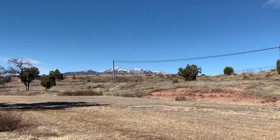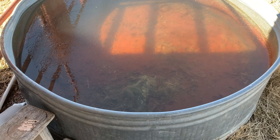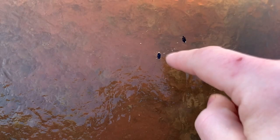Those are the Santa Rita Mountains — the reason that I moved from Portland, Oregon, to Arizona. This is one of my cattle tanks, but I don't have cattle. Instead, I've got water bugs. And last night it froze over. There's not usually snow on the Santa Ritas. It got quite cold.